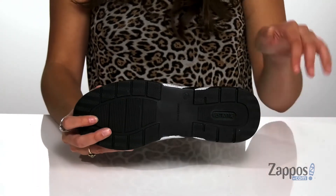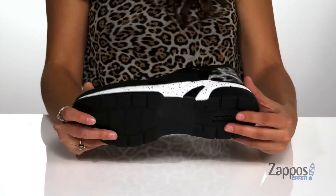It's all on top of a man-made outsole that's textured for traction. Add a little fun to your athletic style with these awesome shoes — they're from Rieker.